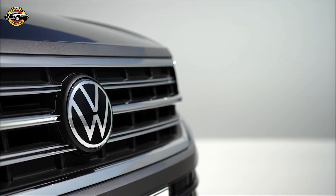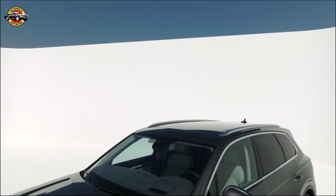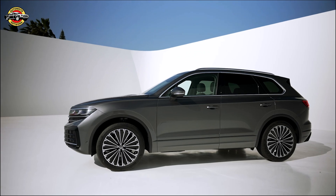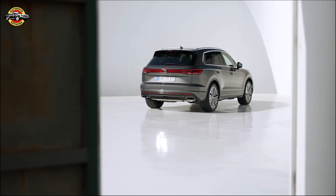Introducing the upgraded Volkswagen Touring, the epitome of luxury and innovation. Volkswagen has unveiled the third generation of this popular SUV, featuring a range of exciting enhancements. Let's dive into the details.